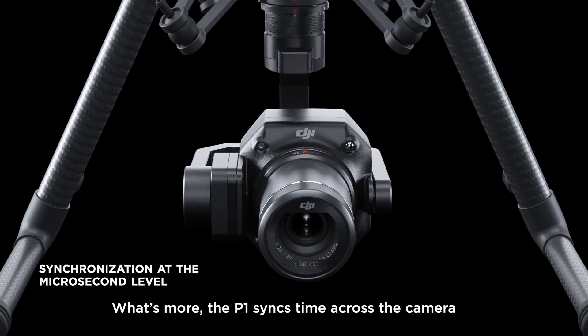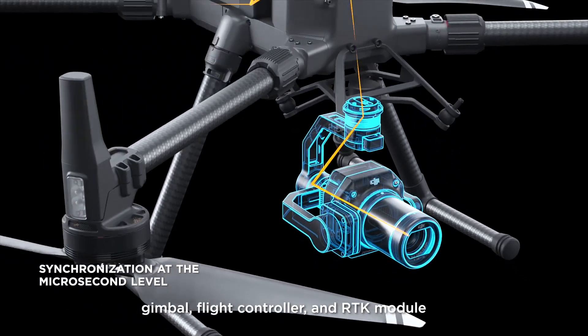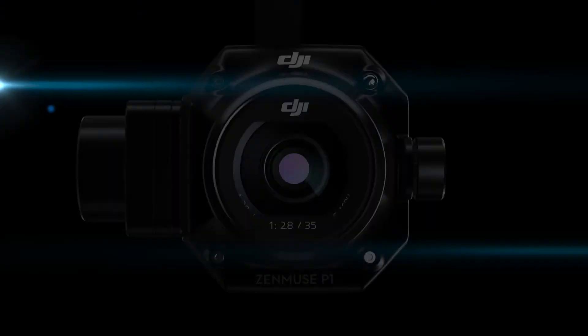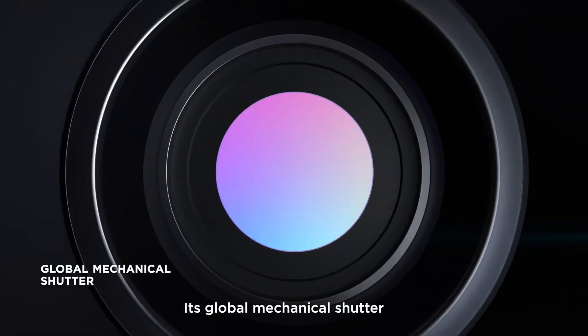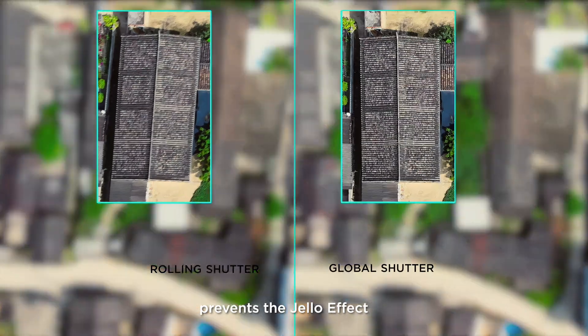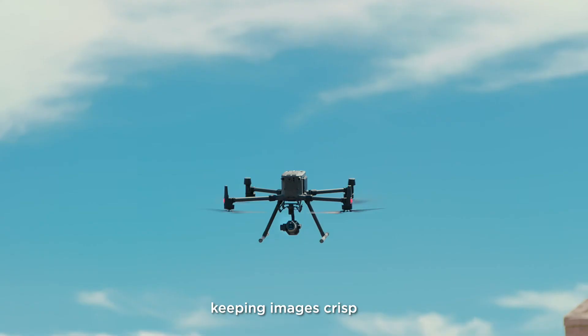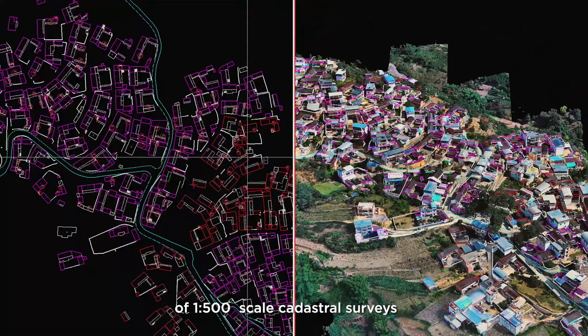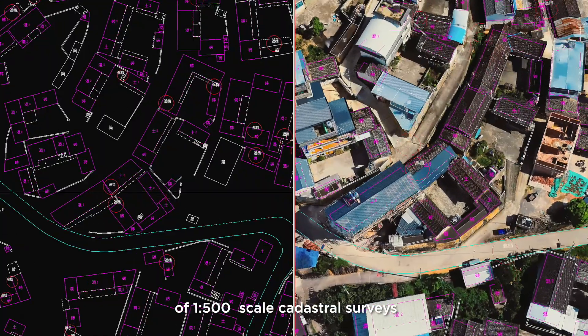The P1 syncs time across the camera, gimbal, flight controller, and RTK module to deliver centimeter-level accurate data. Its global mechanical shutter with a shutter speed of 1/2000th of a second prevents the jello effect, keeping images crisp even during high-speed flights while meeting accuracy requirements of 1:500 scale cadastral surveys.